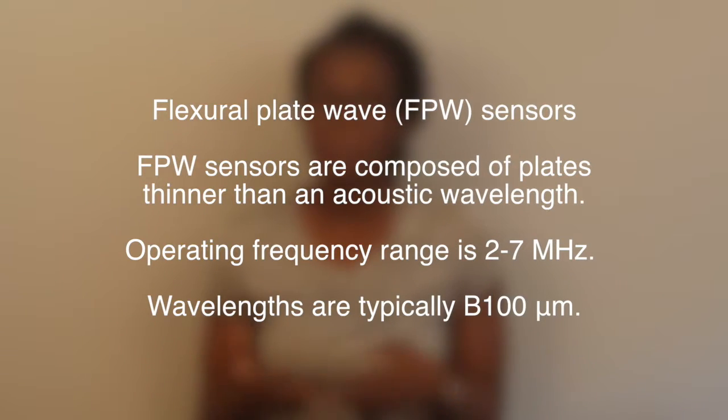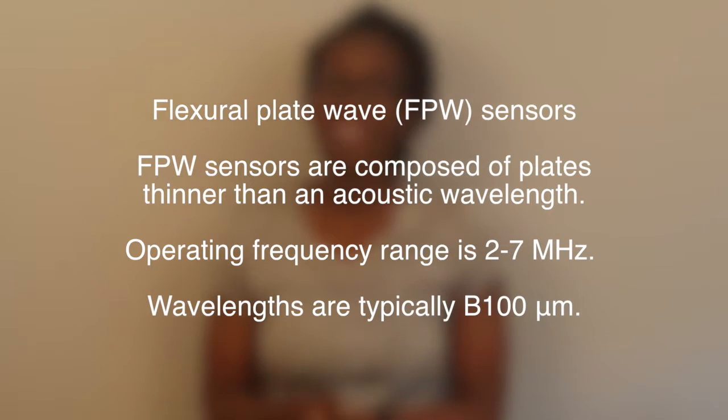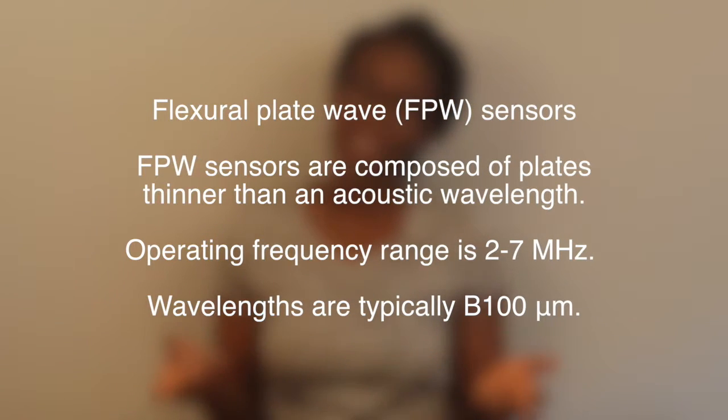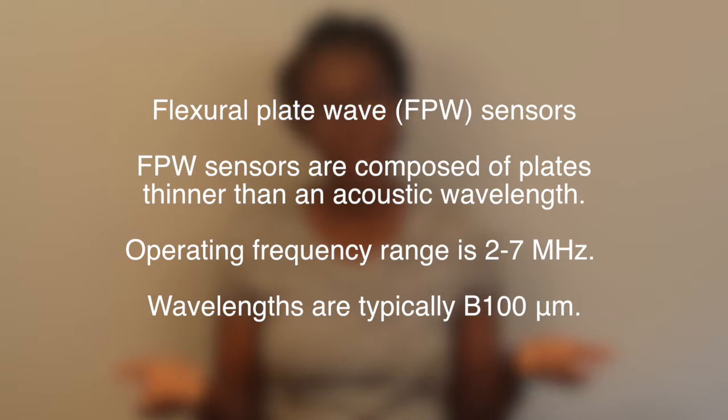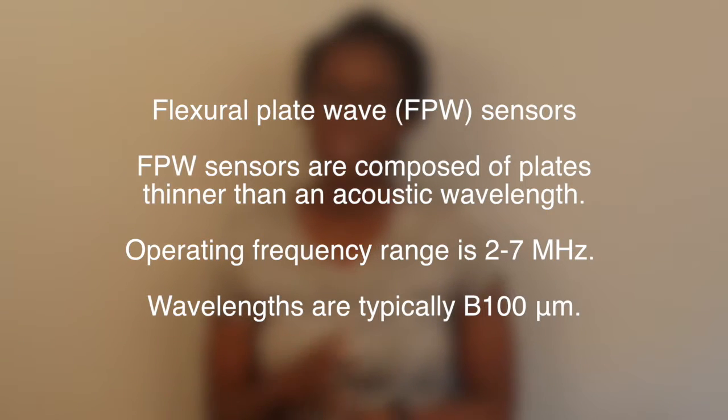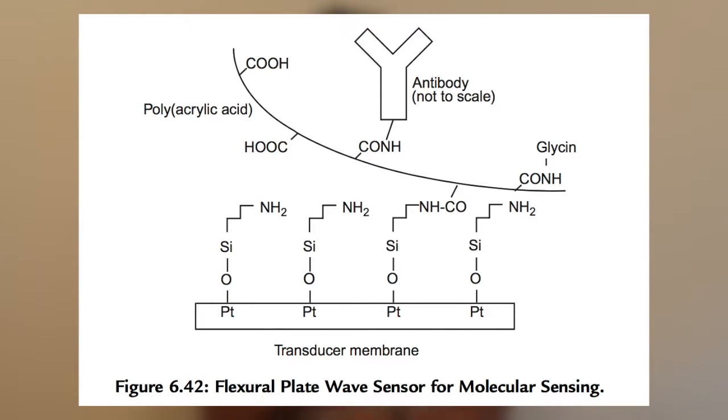Flexural plate wave sensors are composed of plates or a membrane that is much thinner than the acoustic wavelength, and they also use interdigitated transducers. These sensors have several applications and have been used for molecular sensing by utilizing antibodies on the surface of the sensor.